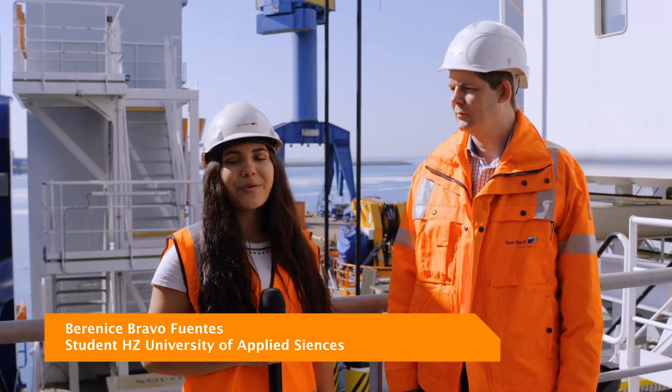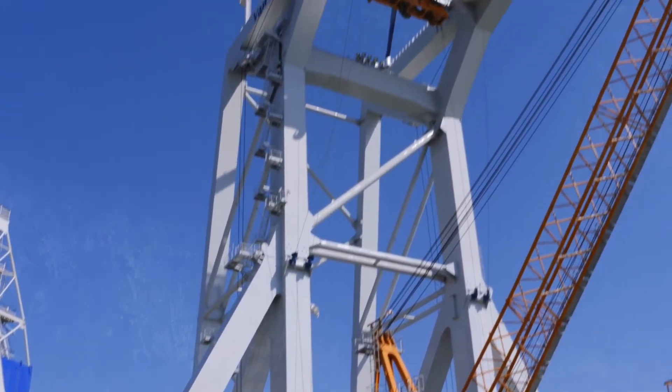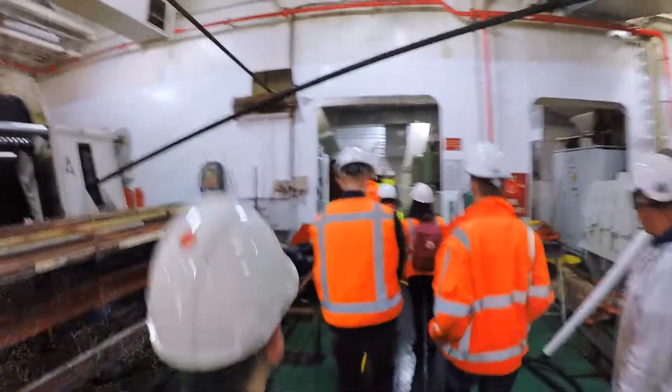Hi, we're students from Hazard University in the minor offshore wind and we'll be interviewing an expert from VanOord so they can explain to us about the Borstel V project. So what kind of company is VanOord and what do you do?